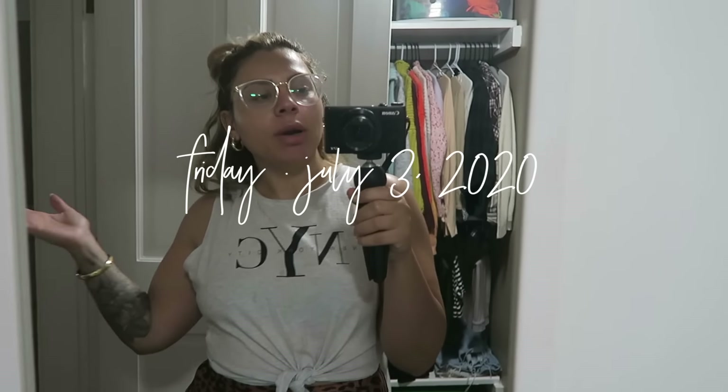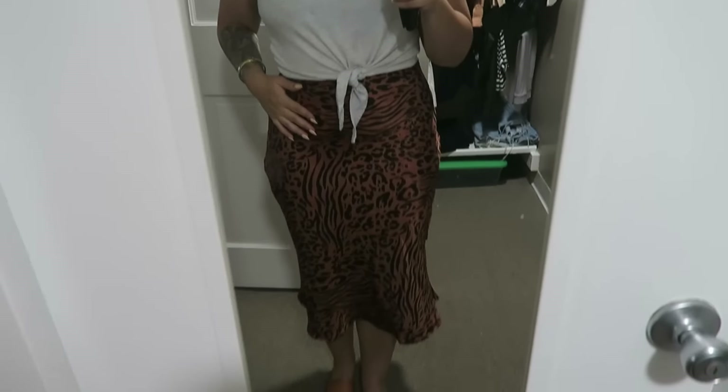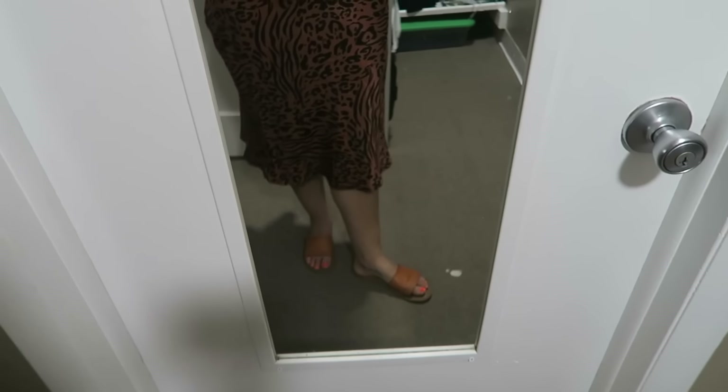Good morning, happy Friday! I'm about to head out to work. Here is my outfit — I got my glasses on. I have a feeling wearing my mask with these glasses is going to be annoying because they're probably going to fog up, but my contacts were driving me crazy and I needed to give my eyes a break. Gold hoops from yesterday. This top is from Cotton On, this skirt is from Forever 21, and these sandals are from Target. I'm excited — I have three clients today. We'll see how much I'm able to vlog because yesterday my camera died.